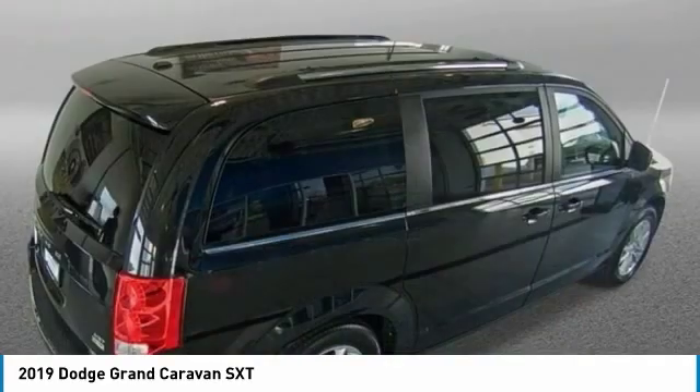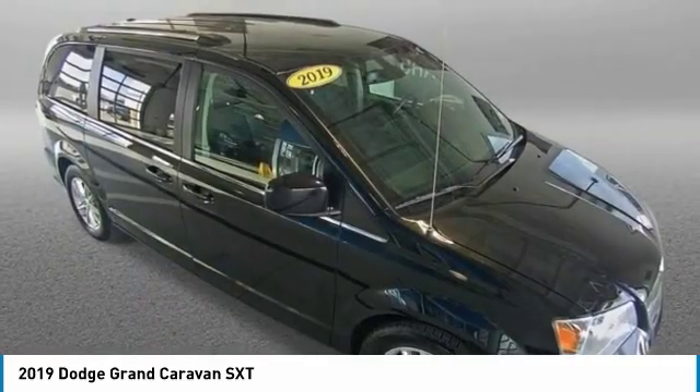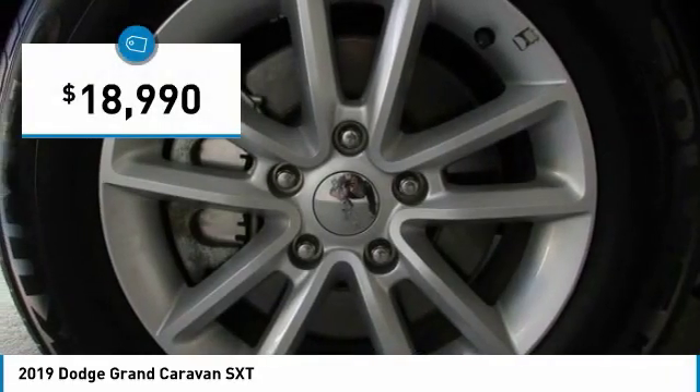Its vast interior is widely praised with an innovative seating arrangement, versatile cargo storage, and enough entertainment features to keep the kids entertained on road trips, and is priced below $20,000.